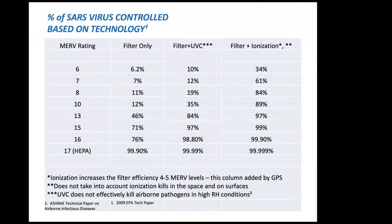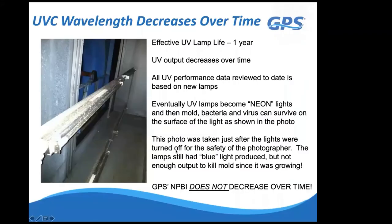An EPA presentation from 2009 on the SARS coronavirus showed filter and UV system effectiveness assuming virus reaches the filter. A MERV 8 filter alone stops 11% of SARS coronavirus; MERV 13 stops 46%; adding UV lights to MERV 8 gives 19%, and to MERV 13 gives 84%. With our ionization technology, a MERV 8 filter performs at 84% due to the agglomeration effect increasing filtration efficiency, and a MERV 13 reaches approximately 97%—and performance increases further above that. If using UV lights or other maintenance-dependent technology, make sure maintenance is being performed.